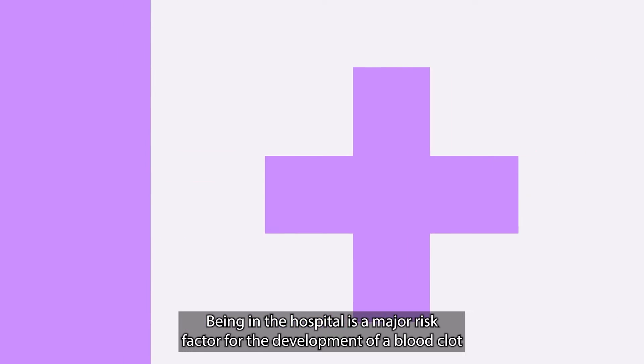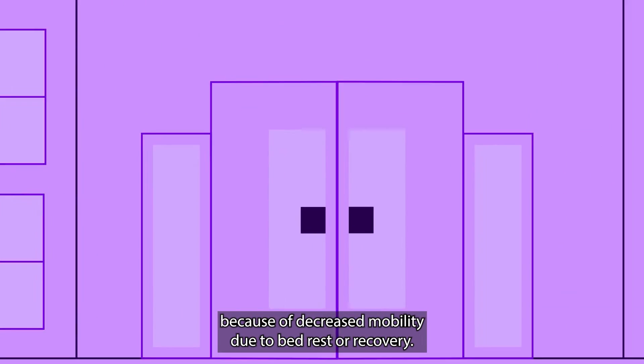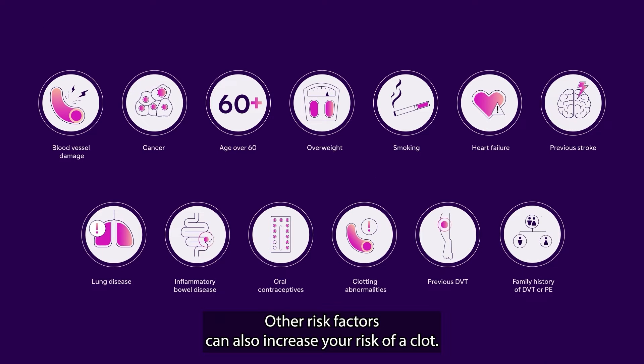Being in the hospital is a major risk factor for the development of a blood clot because of decreased mobility due to bed rest or recovery. Other risk factors can also increase your risk of a clot.